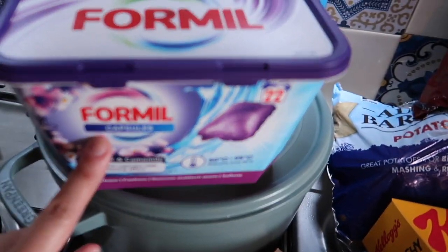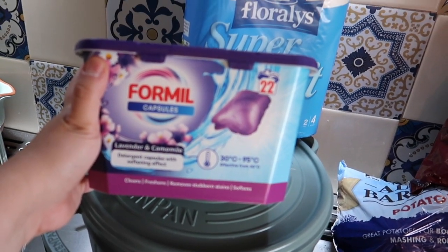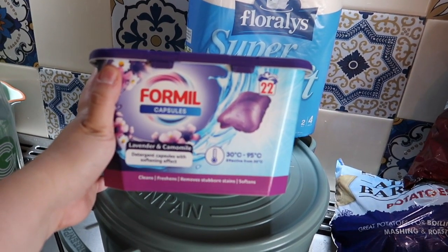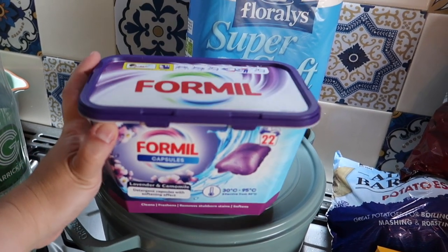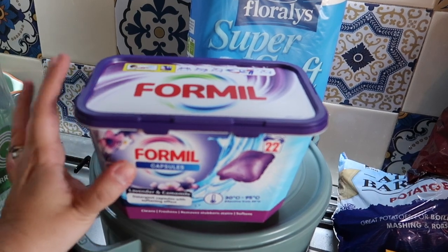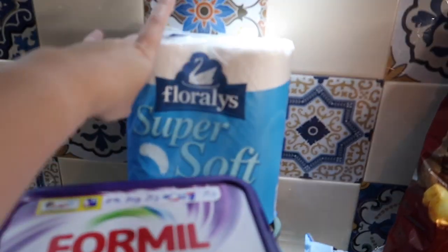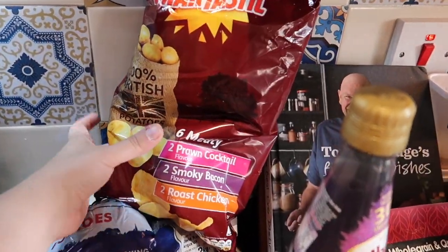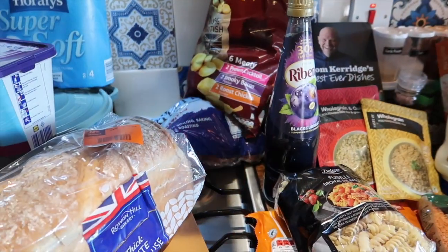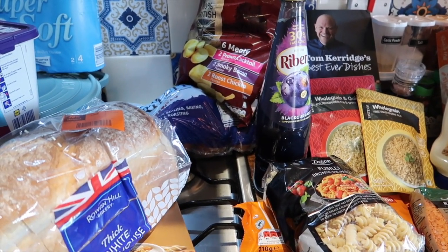I've got some of the 4ml capsules — lavender and chamomile. You get 22 pods in there; I think they were £2.49 or £2.29. I've got the super soft toilet roll, that was £1.79. And I've got the Snacktastic crisps.